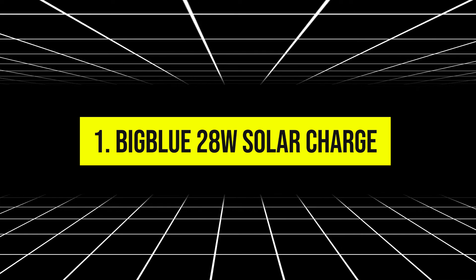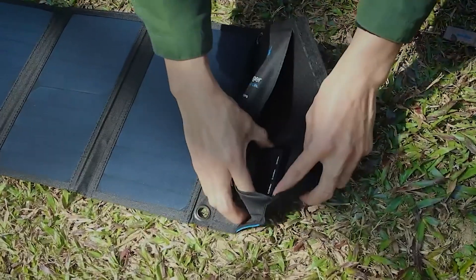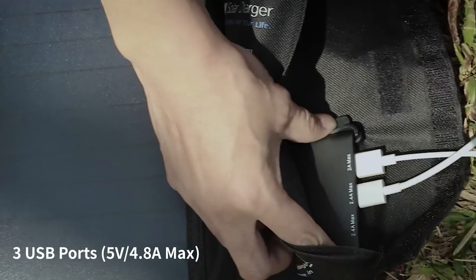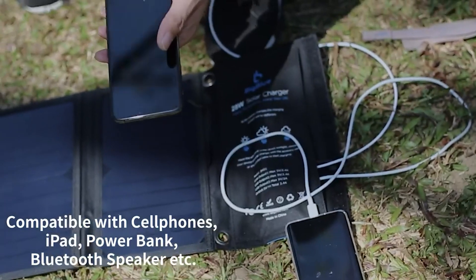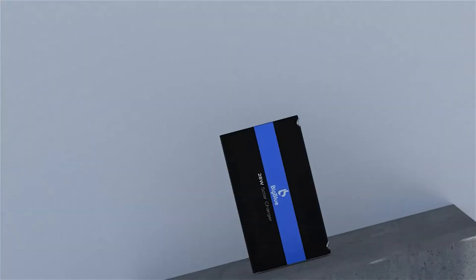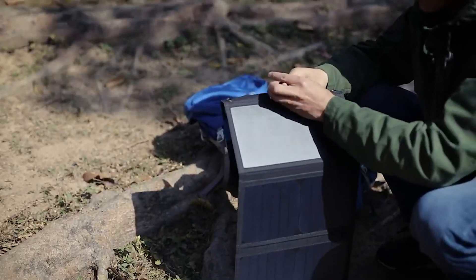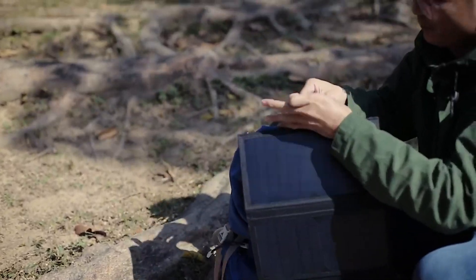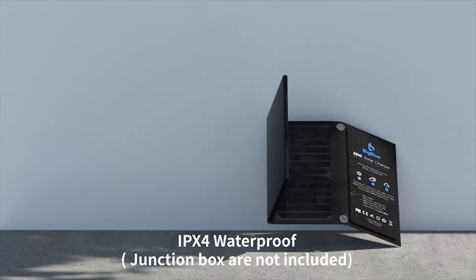Number 1: Big Blue 28 Watt Solar Charger. Ranked at the top of our list is the Big Blue 28W Solar Charger, known for its impressive charging efficiency and rugged design. This charger features high-efficiency SunPower solar panels that provide up to 28 watts of power output under ideal conditions. It includes three USB ports with a maximum output of 4.8A, allowing you to charge multiple devices simultaneously. The Big Blue Charger is compact and lightweight when folded, making it easy to pack in a backpack or attach to the outside of your pack. It's equipped with PET polymer coverings for weather resistance, ensuring durability even in challenging outdoor environments.